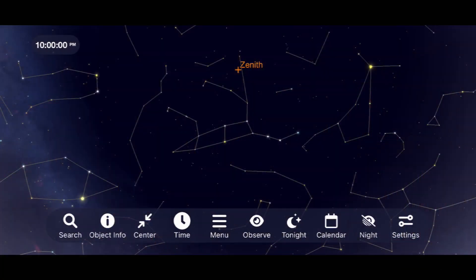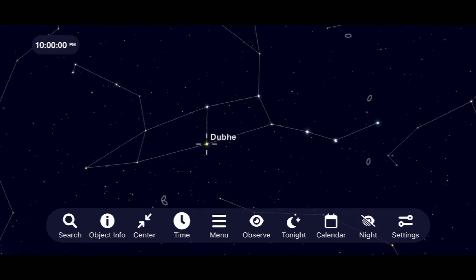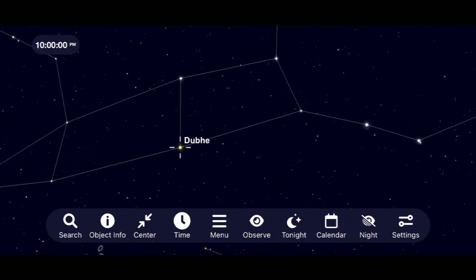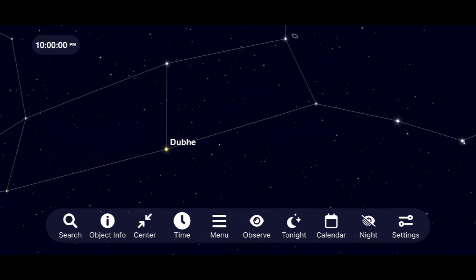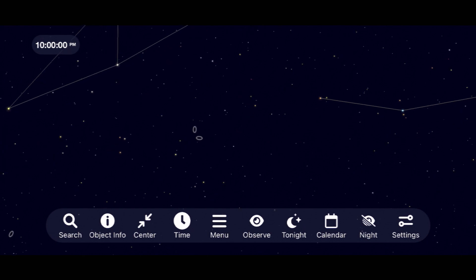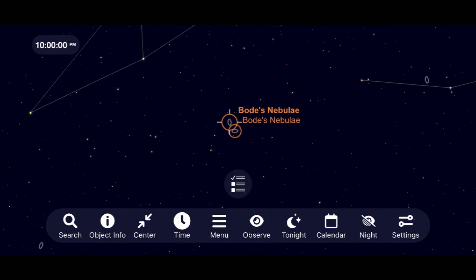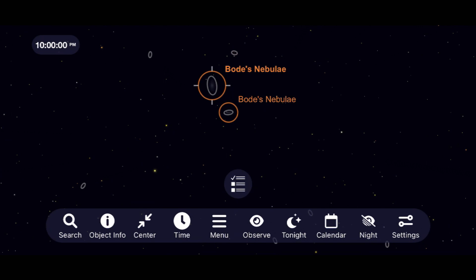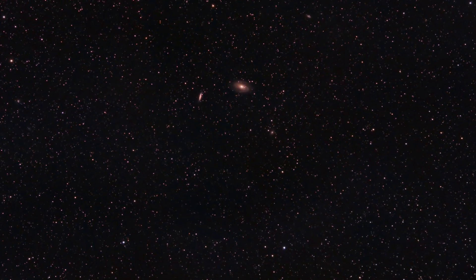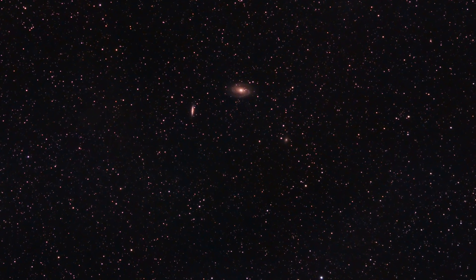Let's begin by looking up for the Ursa Major constellation. We'll look for a star in the Big Dipper called Dubhe, then star-hop until we come across M81 and M82 — Bode's Nebula. M81 is a classic spiral galaxy that can be found with a pair of binoculars or a small telescope. Parked right next to it is the Cigar Galaxy, M82. Here's one of my favorite shots of these two galaxies, taken with my Canon SL2, 135mm Samyang lens, and SkyGuider Pro tracking mount.